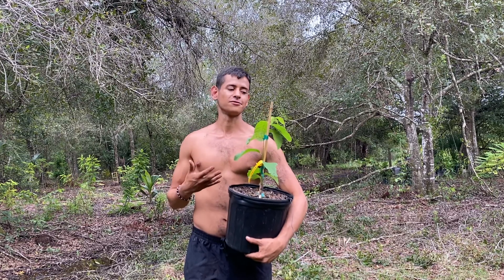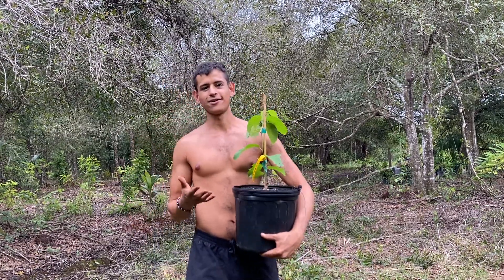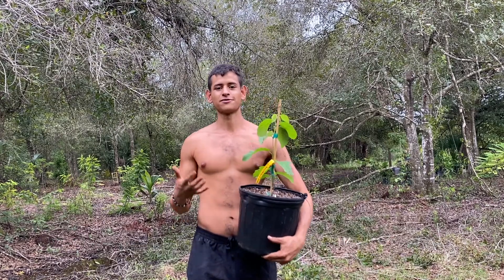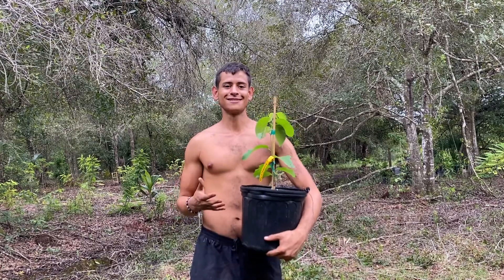Everything about this Atamoya I love, so I'm going to be planting about three of them out here in this square. I'm also going to be planting an AP Atamoya as well as a Gethman. I got these Atamoyas from someone in West Palm Beach, so shout out to them. Let's get to planting these.